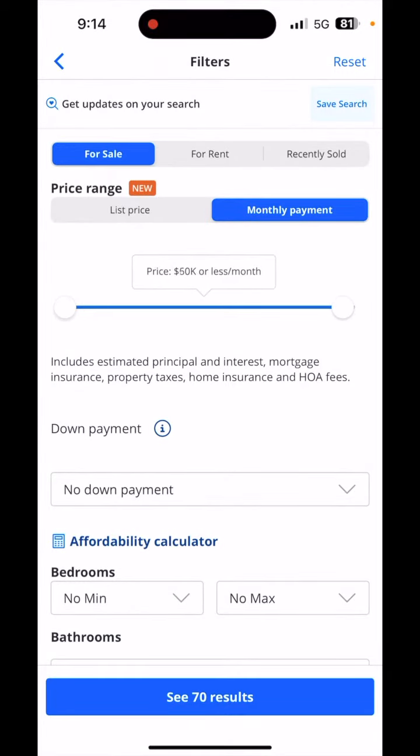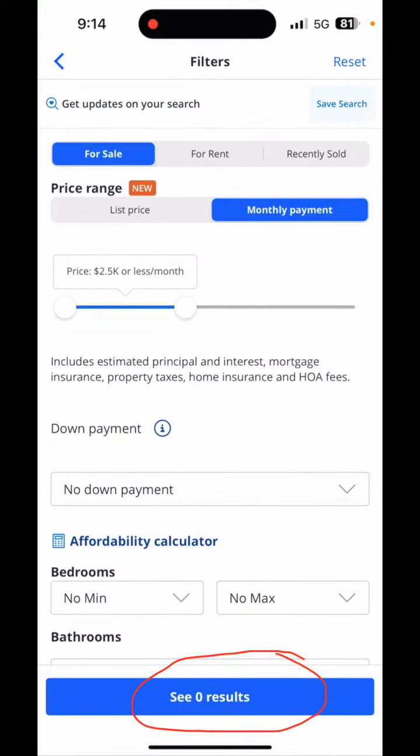It defaults at $100,000 per month, but you can take this slider down to whatever monthly payment you wish to have. I know a lot of people call me wishing to buy homes with a $2,500 monthly payment, so we're going to see what that gives you here — which is zero. Let's take the slider back up to $3,000 per month.